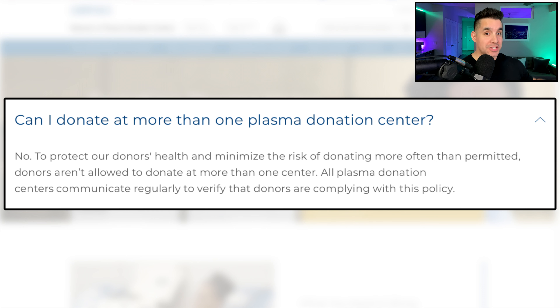Very important to know — you can't cross-donate at other locations. From the Grifols Network website, it says: can I donate at more than one plasma donation center? No. To protect donors' health and minimize the risk of donating more often than permitted — again, that FDA regulation — donors aren't allowed to donate at more than one center. All plasma donation centers communicate regularly to verify donors are complying with this policy.